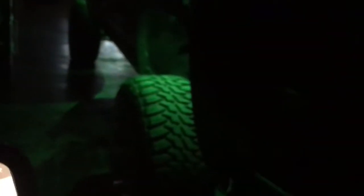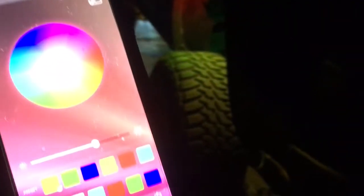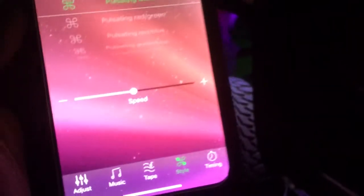They can be controlled wirelessly from the cell phone. You can hold the color solid one by one, or go into style and have them pulse. You can slow it down, speed it up — there's the speed bar.